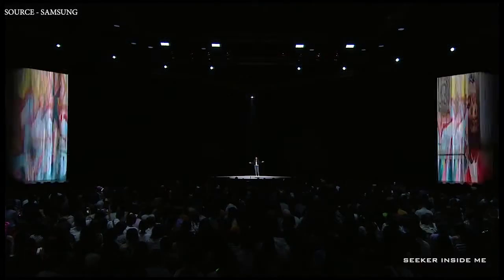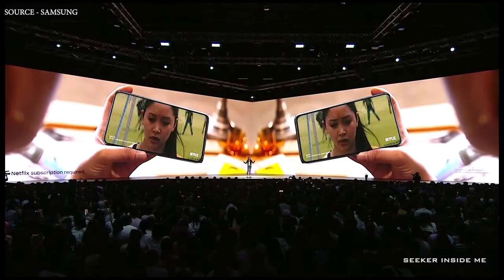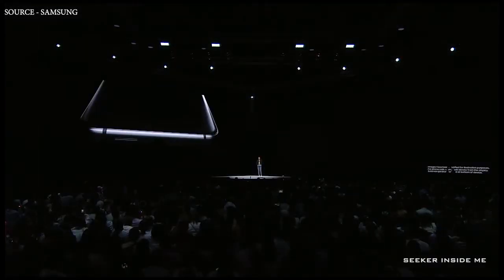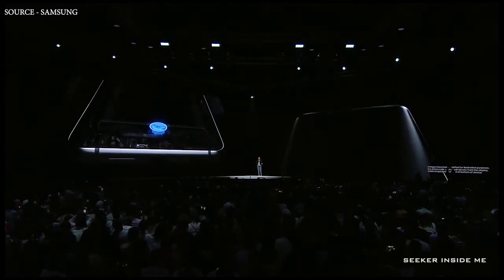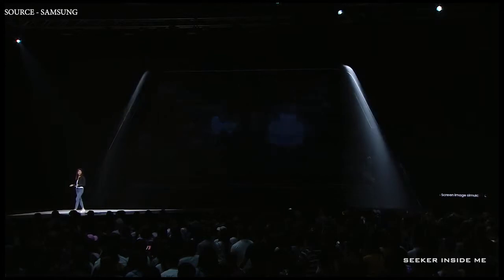The Galaxy A80 is the first Galaxy device with a full screen design. Our on-screen fingerprint unlock technology is fused right into the glass so that you can keep your phone safe. And when you are taking a call, you can hear your friend through the display.